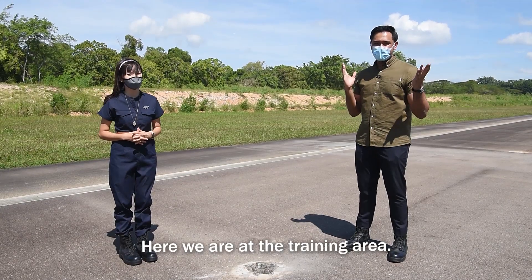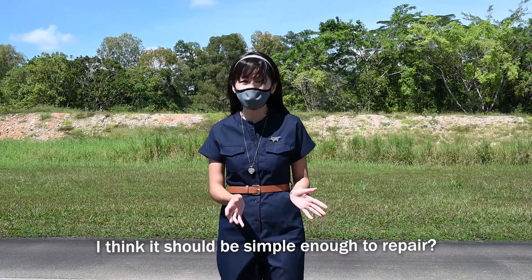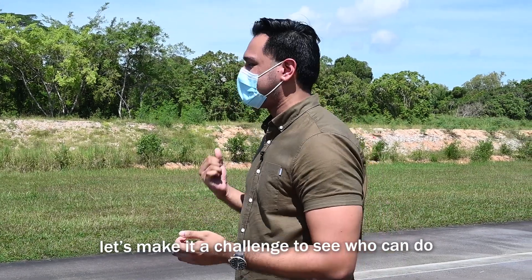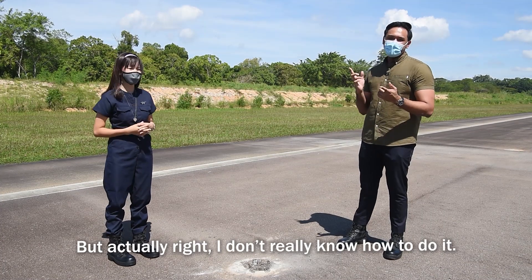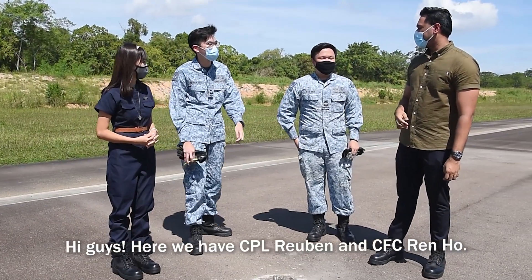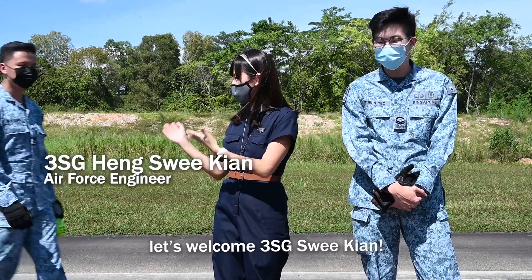Okay, so here we are at the training area and what you see in the middle of us is an example of a pothole. Well, this looks smaller than I imagined. I think it should be simple enough to repair. But whether it's really simple or not, we need to try it out for ourselves. So let's make this a bit more interesting — a challenge to see who can do it nicer and faster. Okay, but I don't really know how to do it, so I think we need some help. So here we have Corporal Ruben and Corporal First Class Renhold. In order to make this challenge more interesting, we should also have a judge. So let's welcome 3rd Sergeant Sui Kian.